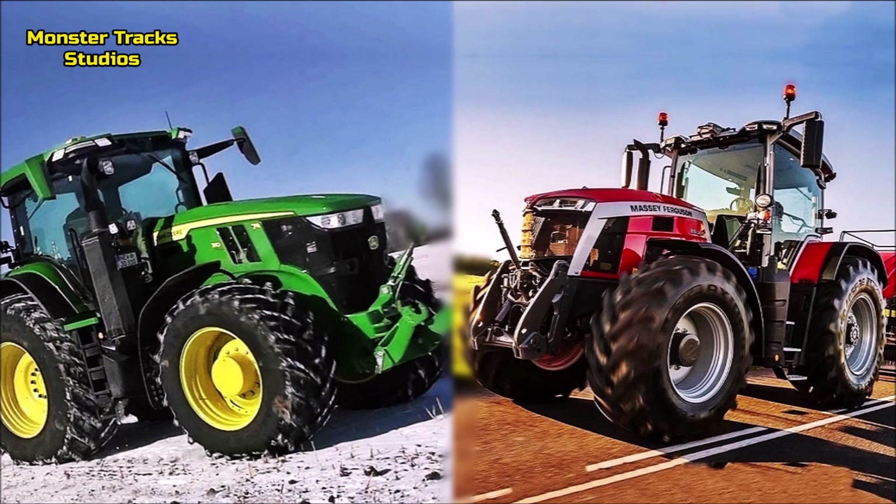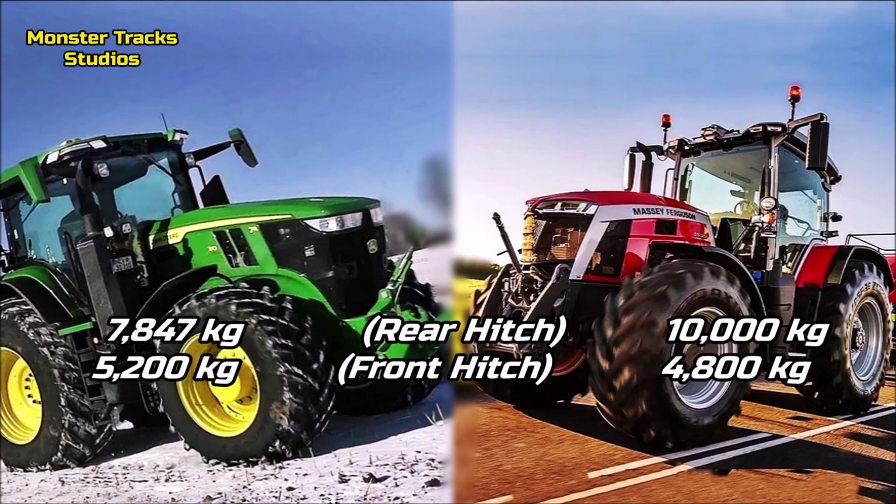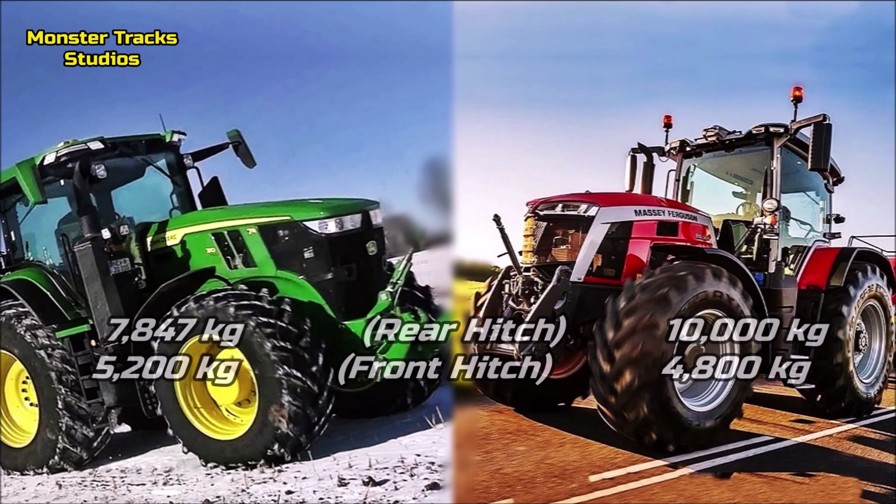The max rear hitch lift of the Deere is at 7,847 kg, with the front one touching 5,200 kg. Ferguson's rear max hitch is higher than the Deere's, touching 10,000 kg, with the front being lower than Deere's at 4,800 kg.